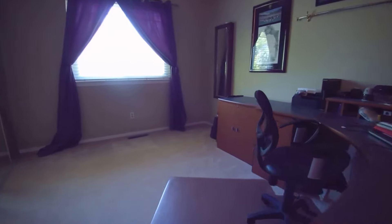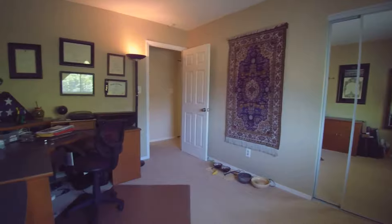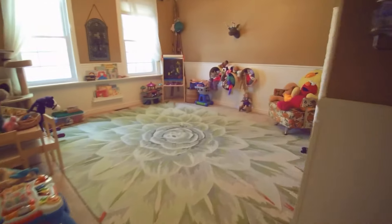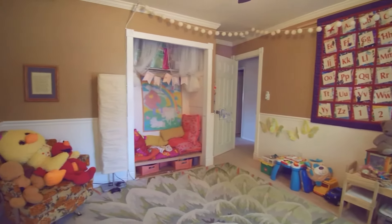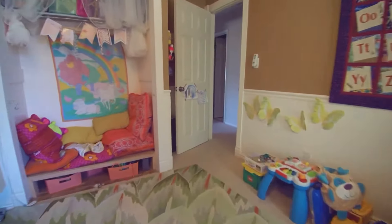Another bedroom right here. Another bedroom currently set up as a kid's playroom — very cute. And the last bedroom is right here.